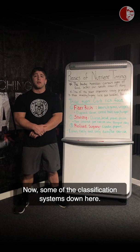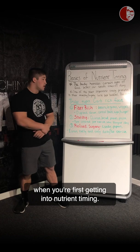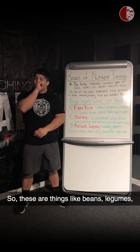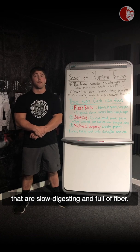The classification system down here is going to be real basic, but it's a good way to think about it when you're first getting into nutrient timing. The first category is going to be fiber-rich carbohydrates — so these are things like beans, legumes, veggies: things that are very nutrient-dense, slow-digesting, and full of fiber.